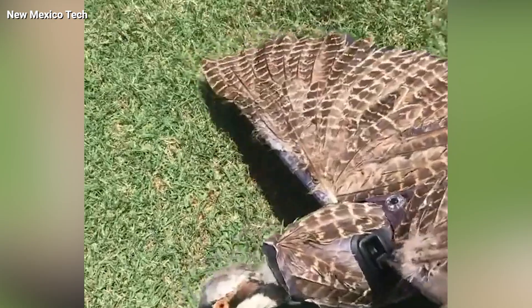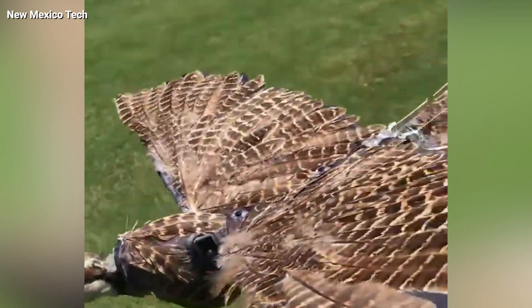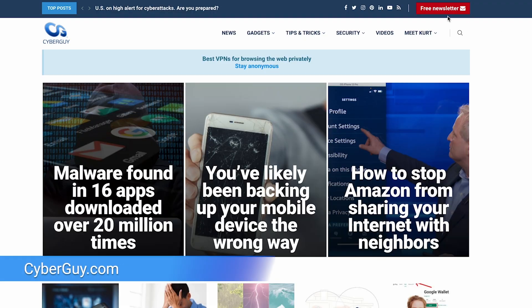So what is your take on these feathery spies? Intrigued or concerned? Whatever your thoughts, make sure you head to cyberguy.com and sign up for my free newsletter.